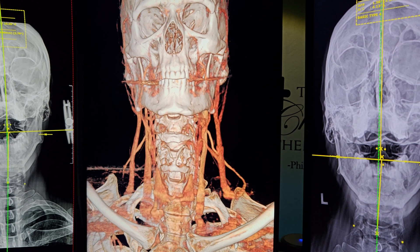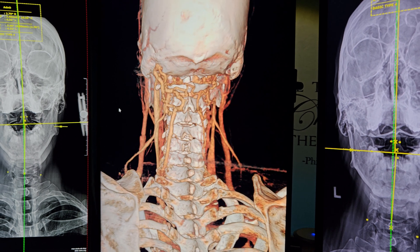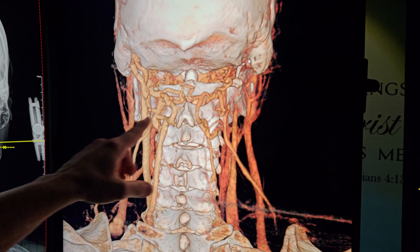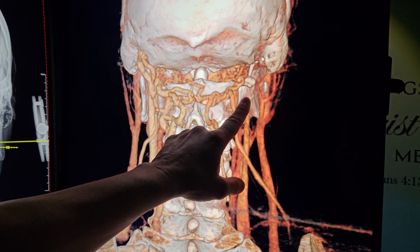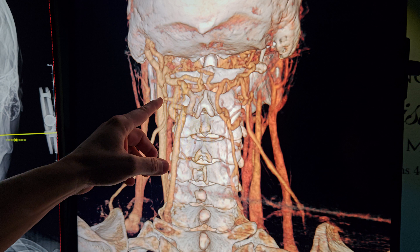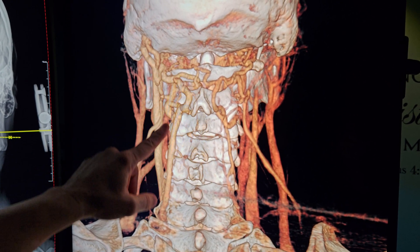We've got a guy with a bunch of symptoms going all around the country, and this is what he looks like from behind. You can see there's no jugular vein on the right. He has one jugular vein on the left. He's basically born with one jugular vein. You can see all this venous system back here trying to adapt.